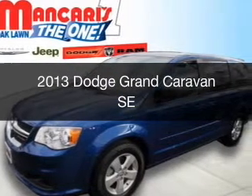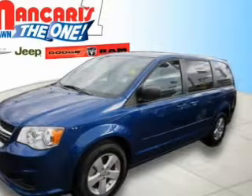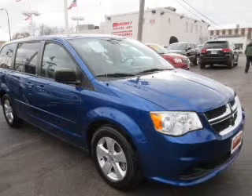This is a certified pre-owned 2013 Dodge Grand Caravan. Grab life by the horns. It's powered by front wheel drive, a 3.6 liter, 6 cylinder engine, and an automatic transmission.